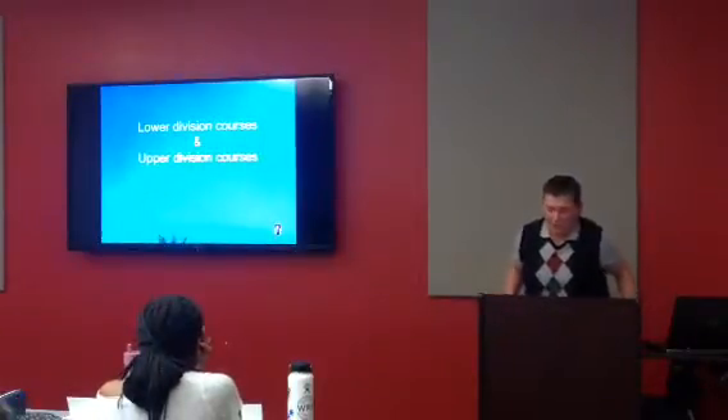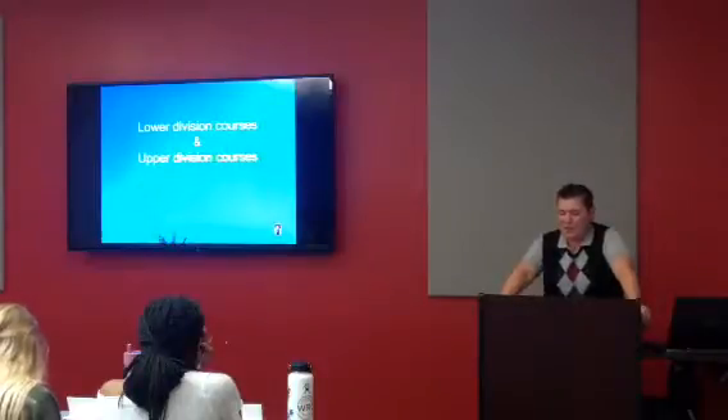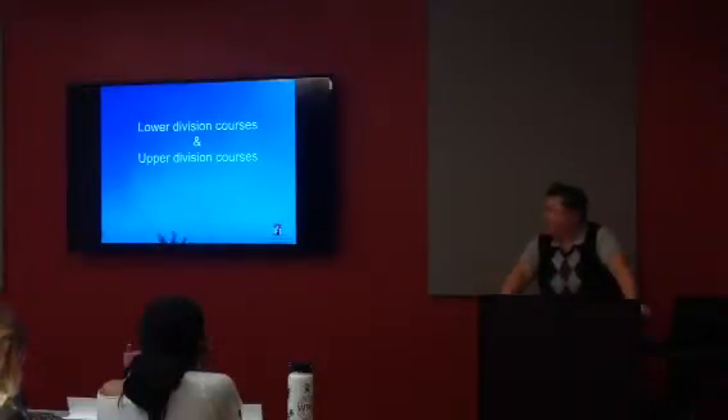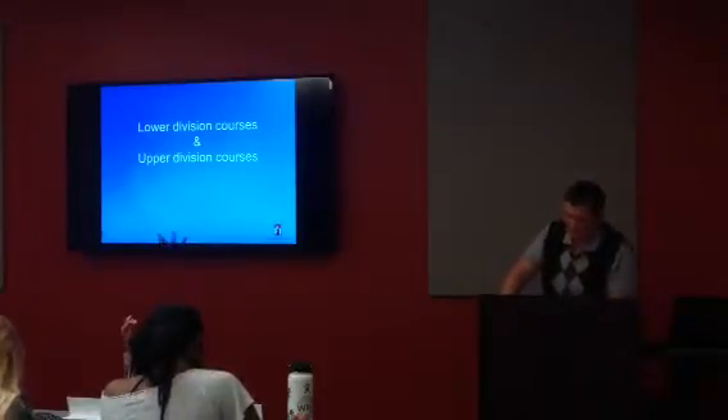We're going to talk about lower division and upper division courses. Lower division courses, found on page 111, are courses numbered 100 through 299, usually taken during freshman and sophomore years. Upper division courses, also on page 111, are courses numbered 300 through 599, usually taken junior and senior years.